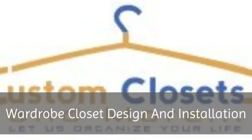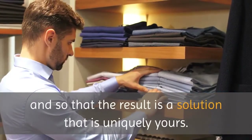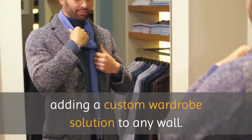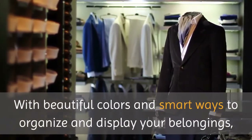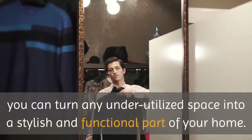Wardrobe closet design and installation: our design helps us engage with you so that you are a participant in the process, and so that the result is a solution that is uniquely yours. It's so easy to expand your storage options by adding a custom wardrobe solution to any wall. With beautiful colors and smart ways to organize and display your belongings, you can turn any underutilized space into a stylish and functional part of your home.